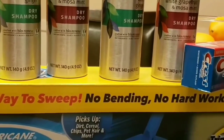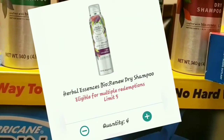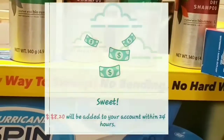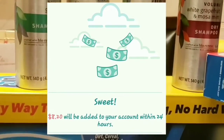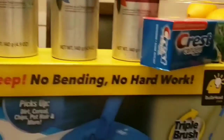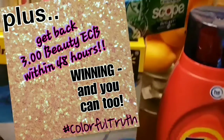To qualify for Ibotta cash back, go to the app and clip the coupons for the products you want to buy. After you buy them, take a picture of your receipt, submit it in the app, and you get your cash back straight to PayPal. It's real money — you can't beat that. Definitely get Ibotta if you want to get into the coupon game.